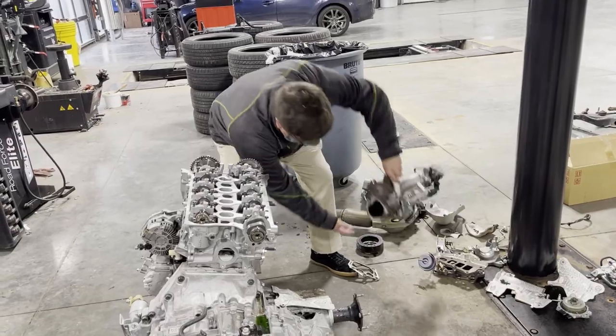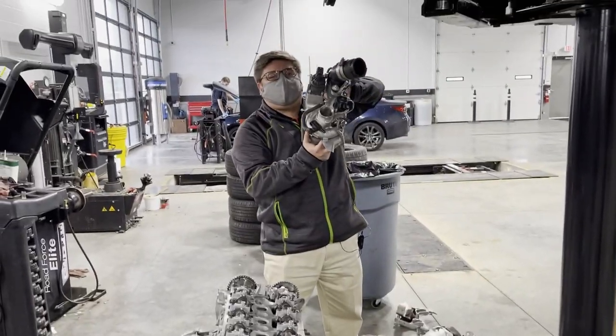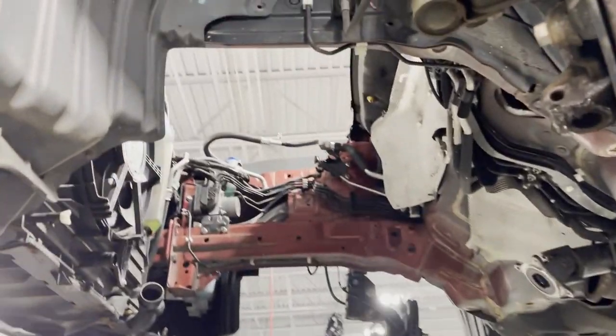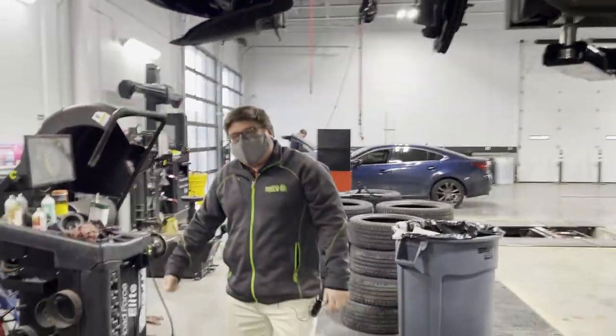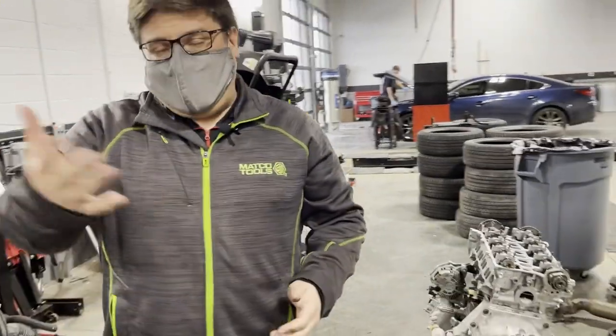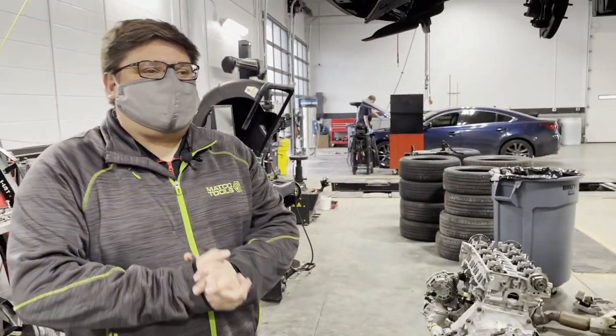We have the turbo setup right here for anyone who has a 2.5 turbo. As you can see, we get pretty in-depth, and various jobs can be difficult, but that's why we have a couple of master certified techs here in the shop, ready to help you with all your needs. Thank you.